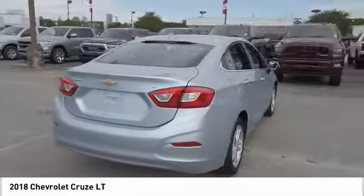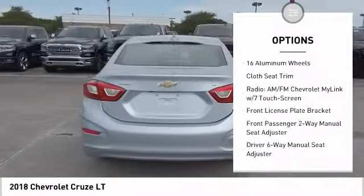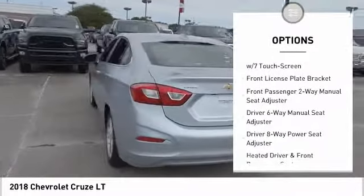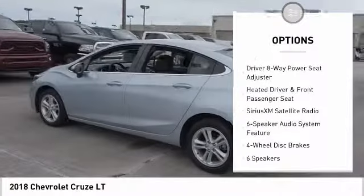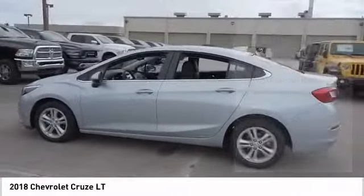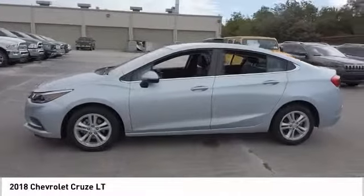Here are some of this vehicle's great options: traction control, dual airbags, air conditioning, power steering, four-wheel disc brakes, compass, power windows, rear window defroster, electronic stability control, and security system.